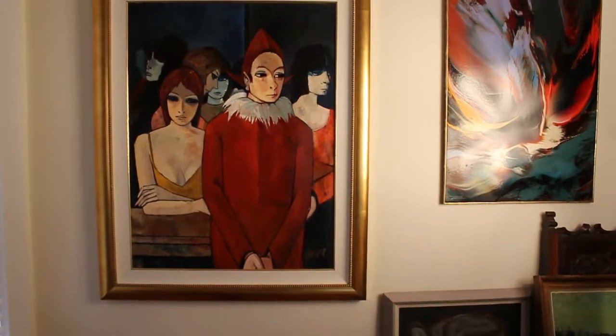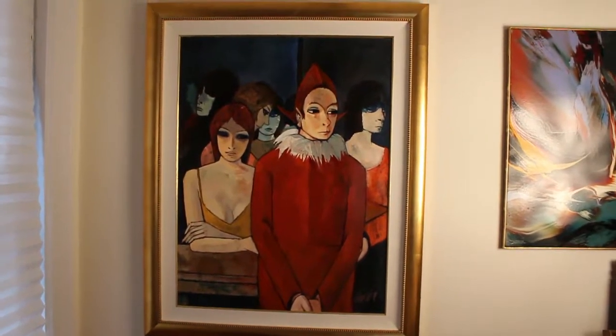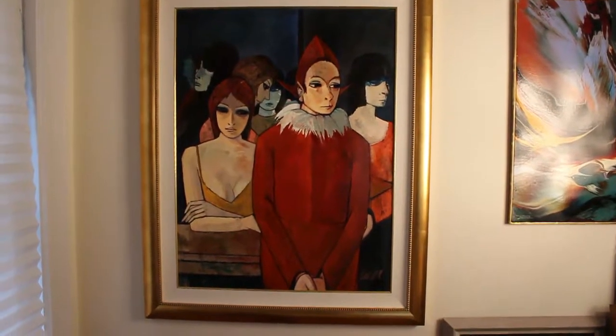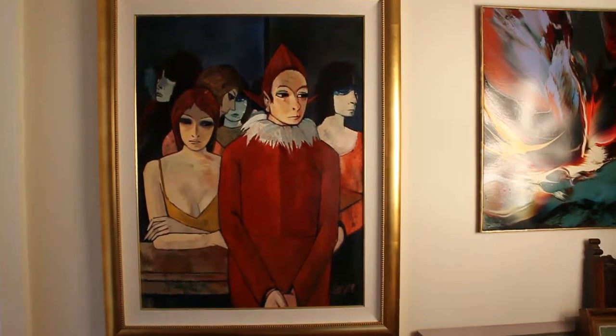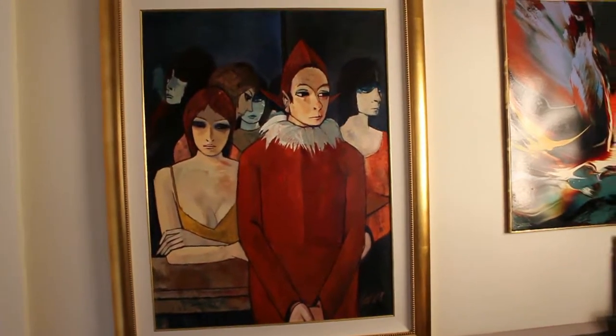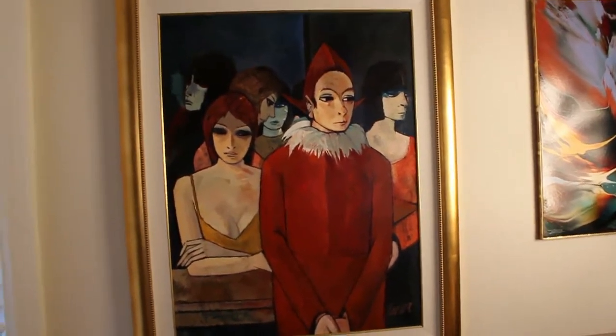Welcome back art fans. Today we're looking at another Charles Levy painting. This one is really very enigmatic. It's titled Backstage at the Theater — I can't remember the French title, but that's the translation.